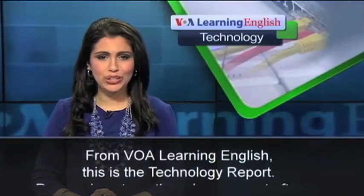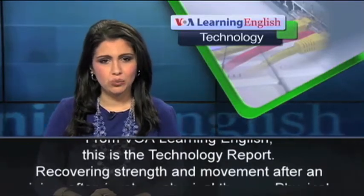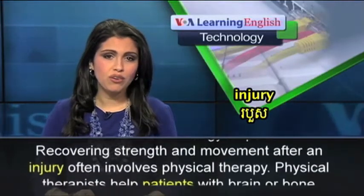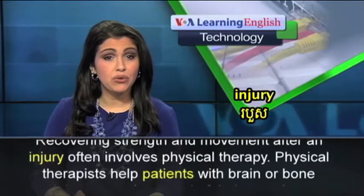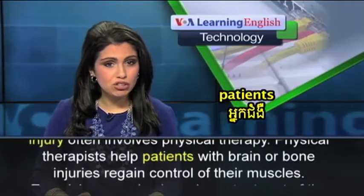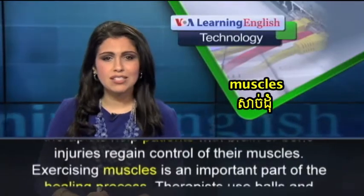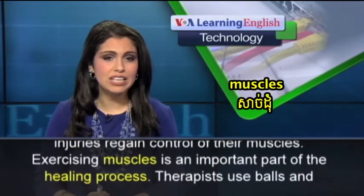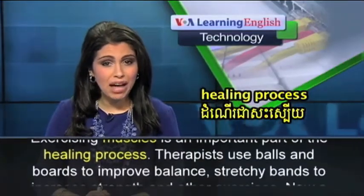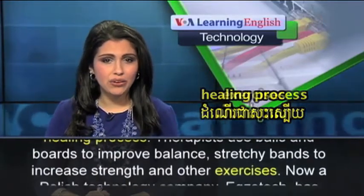From VOA Learning English, this is the Technology Report. Recovering strength and movement after an injury often involves physical therapy. Physical therapists help patients with brain or bone injuries regain control of their muscles. Exercising muscles is an important part of the healing process. Therapists use balls and boards to improve balance, stretchy bands to increase strength, and other exercises.